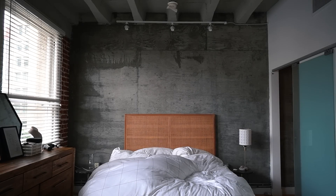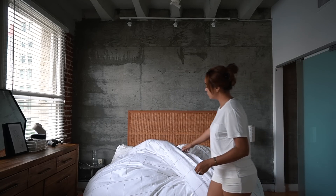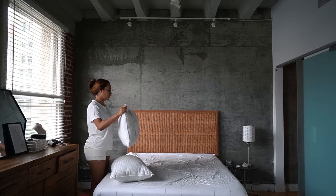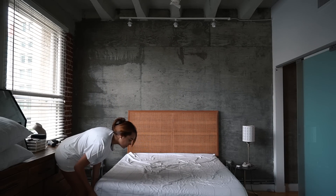To finish off tidying my space, I went ahead and changed my sheets this morning — this is my favorite part of the week. I don't know about you guys, but I live for fresh sheets. It's the best feeling.